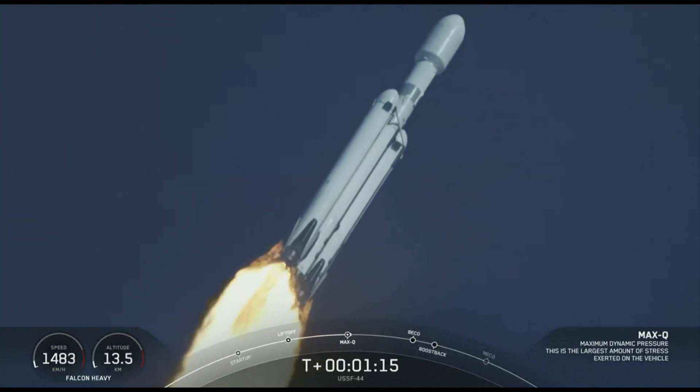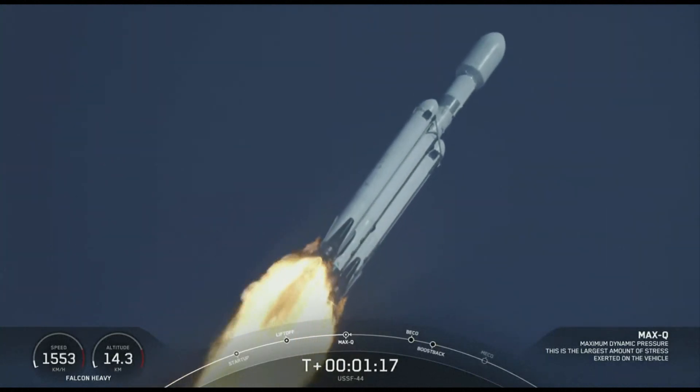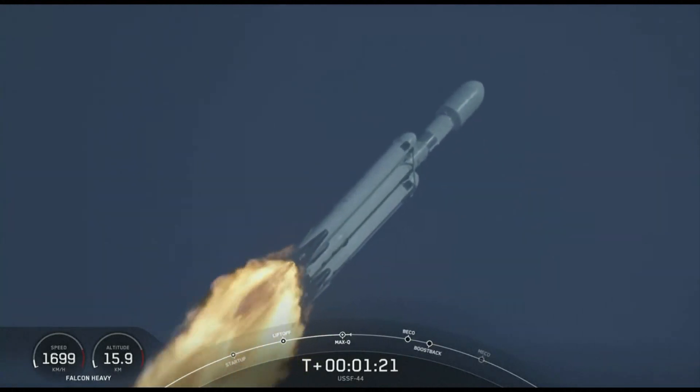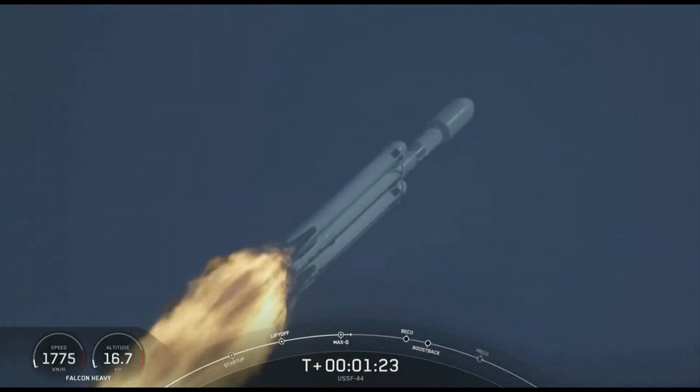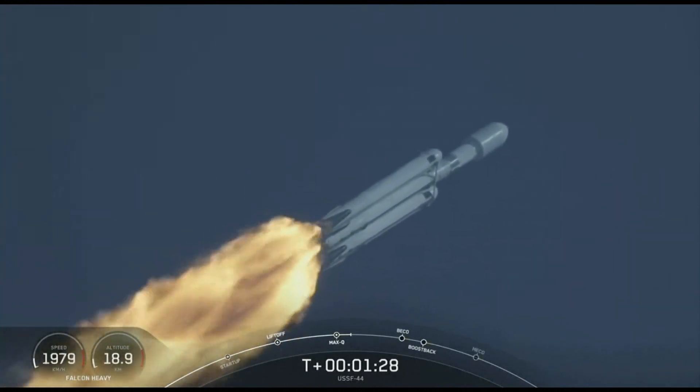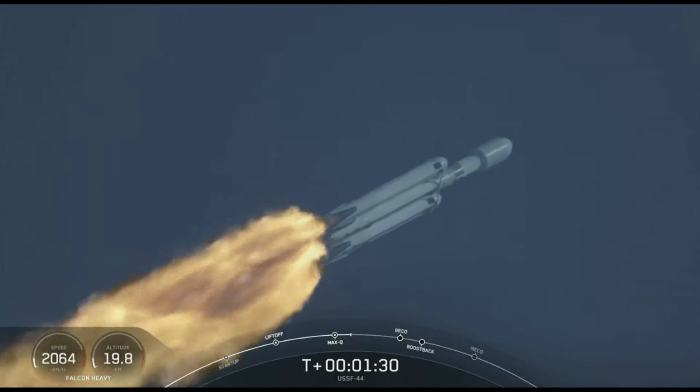Max-Q. There we just heard the call out — that is the moment of peak mechanical stress on the rocket. M1D engines throttling back up. A beautiful sight to see Falcon Heavy flying once again.